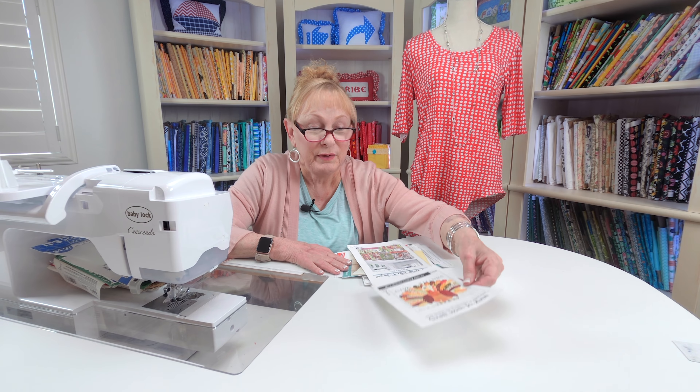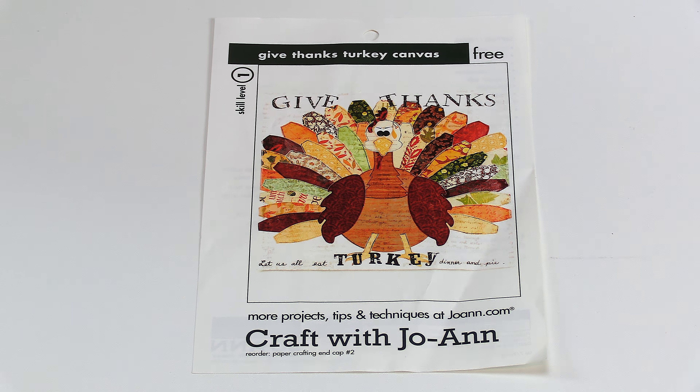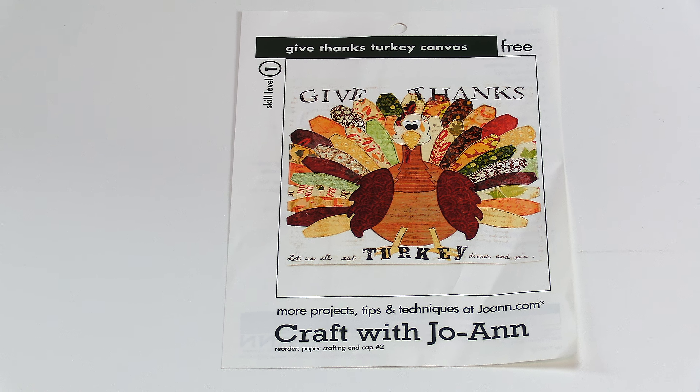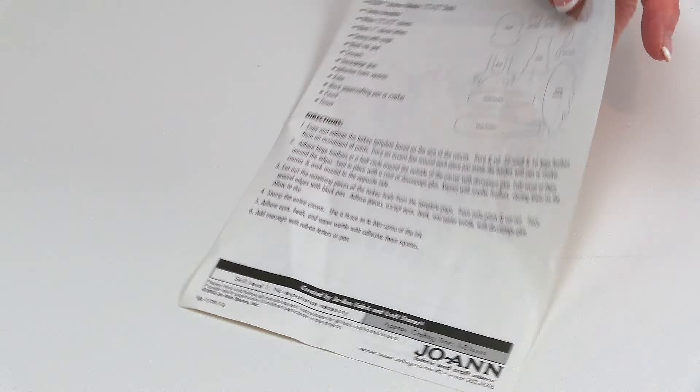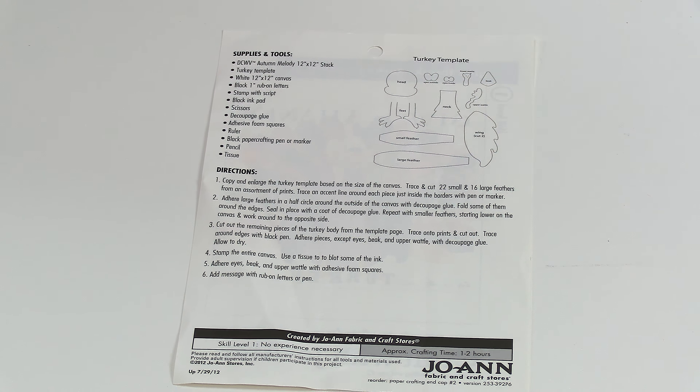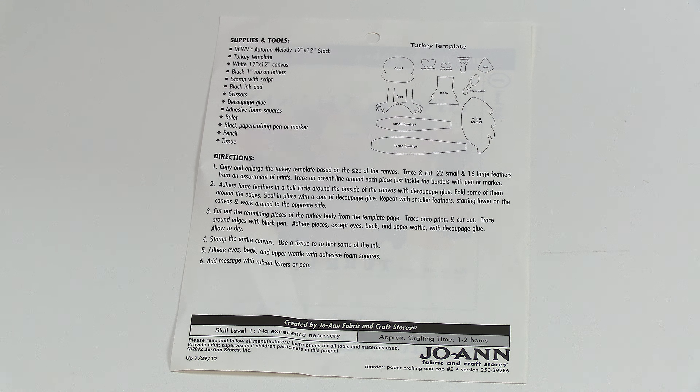It's an incentive to buy their fabric and supplies. I want to show you a few patterns I've accumulated from Joann Fabrics and Crafts — these are little free patterns hanging all over the store. Here is one that I've had since 2009. It's a little turkey applique pattern — not a stuffed turkey, it just shows you how to design your pieces and how to place them. It has very basic directions.